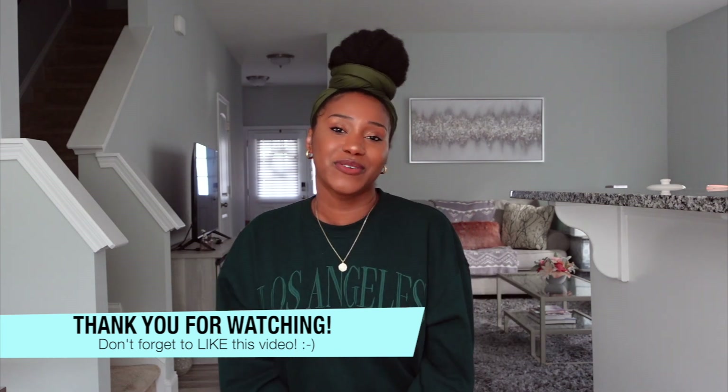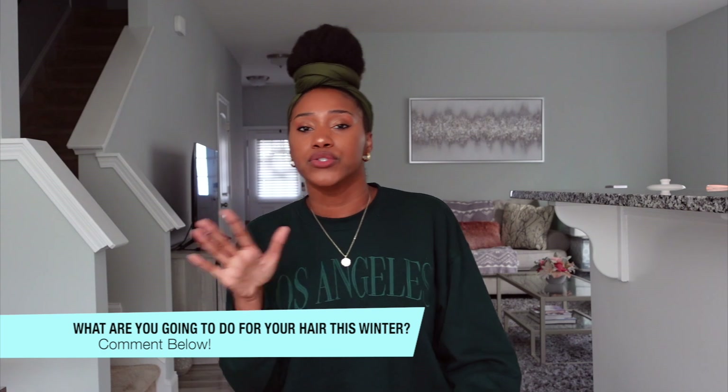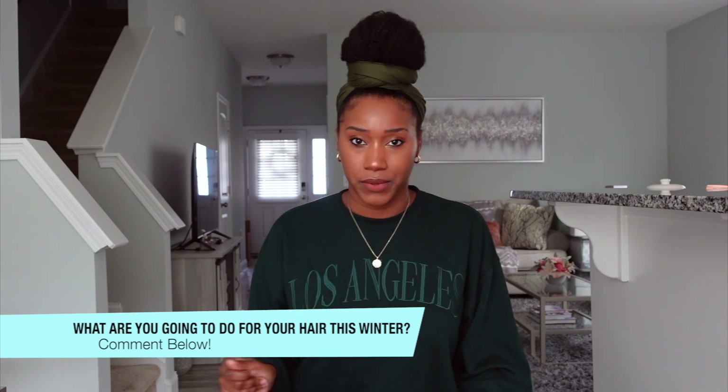Hey guys, if you enjoyed this video and learned something, be sure to like this video. And of course, stay in the loop for more Curly Chemistry content — hit that subscribe button and stay in the loop for the next video. And of course, I do have a question for you: with the winter coming, whenever you're watching this video, what is that one extra step that you are going to apply to your routine to maintain moisturized, hydrated hair this season? What is that one thing you are going to implement?